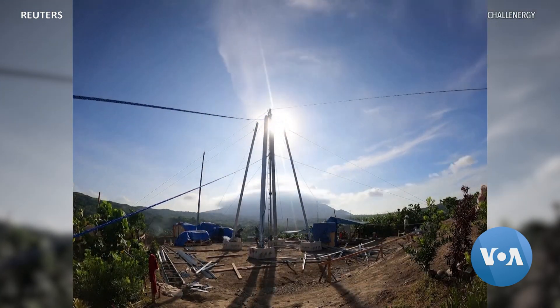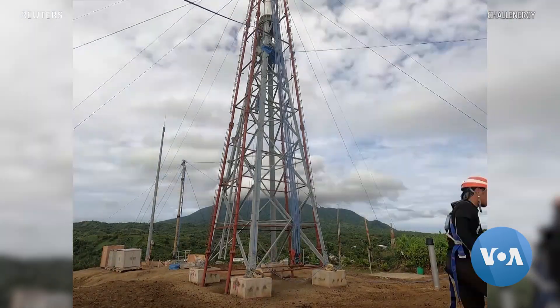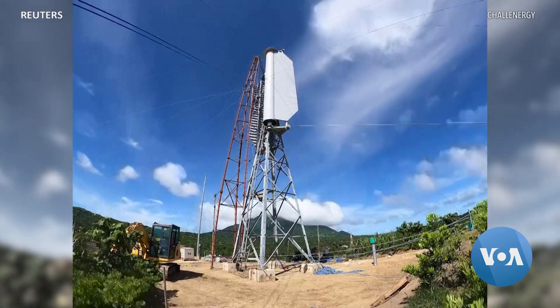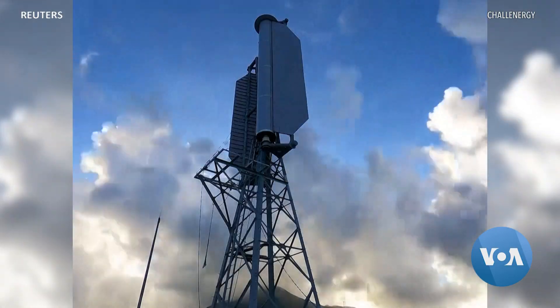Chal Energy is testing the turbine in Okinawa and southern Japan as well as in the Philippines. Meteorologists say that due to climate change, typhoons in the region are increasing in both frequency and severity. Arash Arabesati, VOA News.